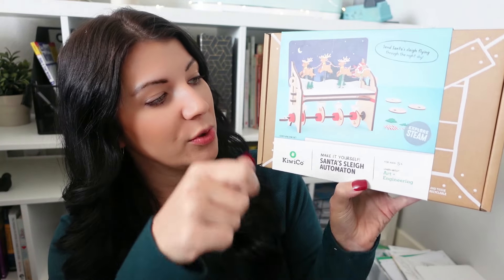The third one in the Christmas bundle is 'Make It Yourself: Santa's Sleigh Automation' for ages five and up — it's art and engineering combined. I believe you crank it and the pieces move to send Santa's sleigh flying through the night. If you buy all three together, you save even more money on top of any discount codes.